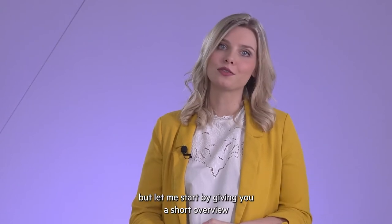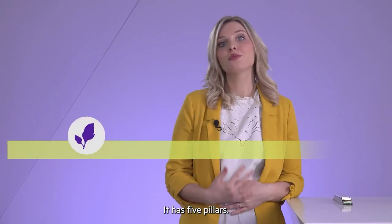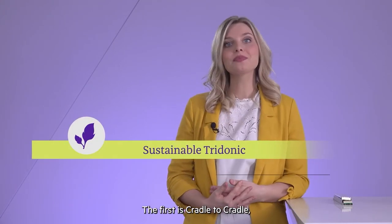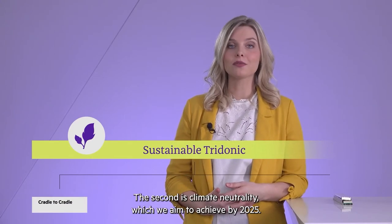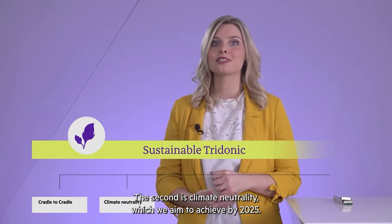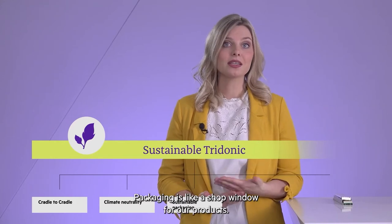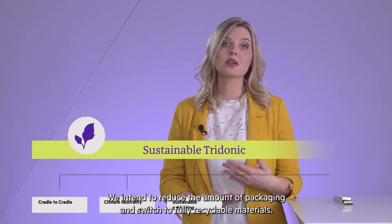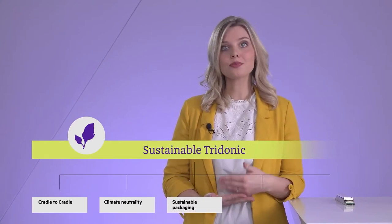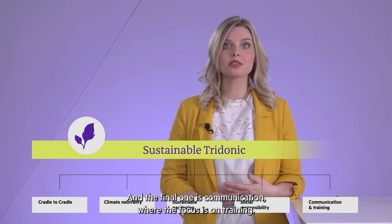Let me start with a short overview of our Sustainable Tridonic program. It has five pillars. The first one is Cradle to Cradle, which will be the focus of the next few minutes. The second one is our target to be climate neutral by 2025. The third one is about packaging — packaging is like a signature of our products — where we want to reduce materials and switch to fully recyclable ones. The fourth pillar is social responsibility, and the last is communication, with a focus on training.